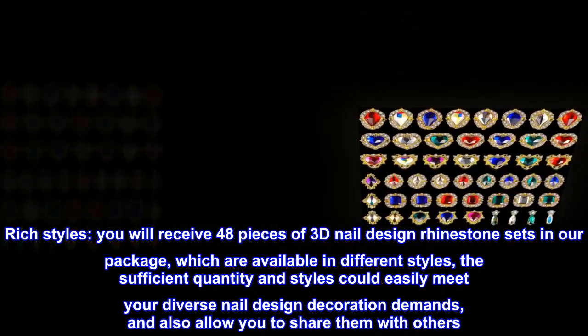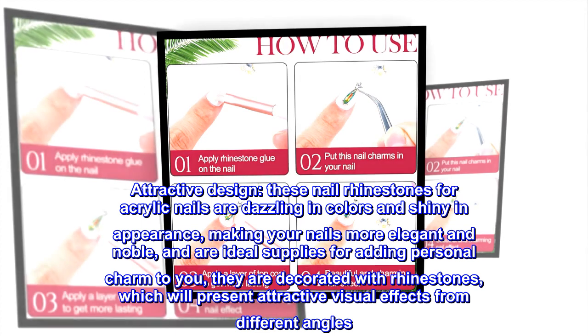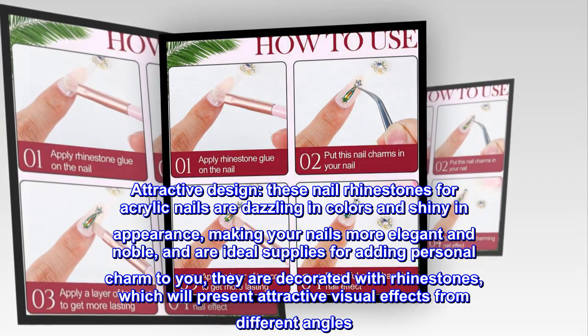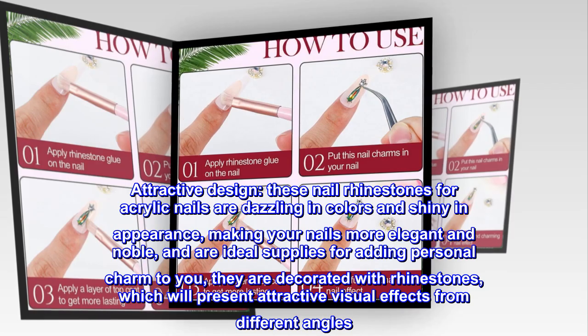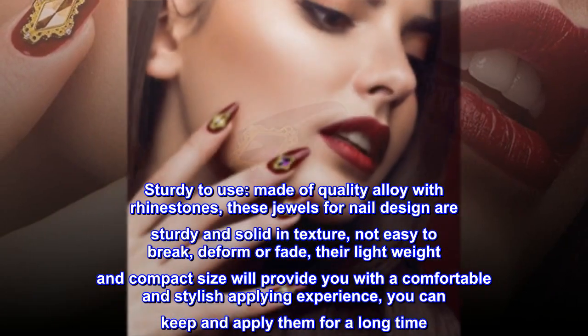These nail rhinestones for acrylic nails are dazzling in colors and shiny in appearance, making your nails more elegant and noble. They are ideal supplies for adding personal charm, decorated with rhinestones that present attractive visual effects from different angles.